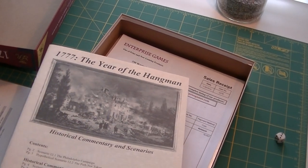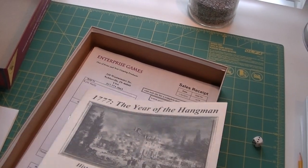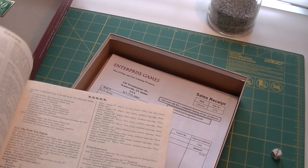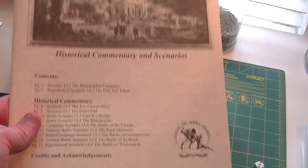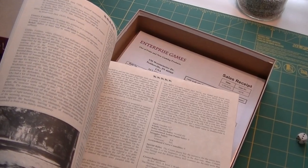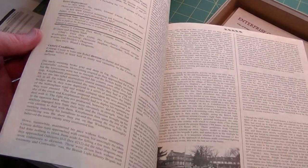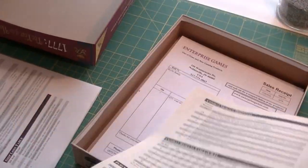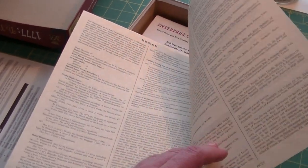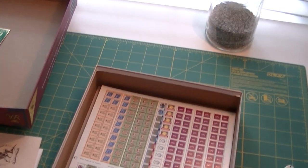Here's the historical commentary and scenarios booklet — that looks like Cliveden, the house at Germantown, on the cover. That'll be the next battle I do after Brandywine. Clash of Arms does this a lot — it's on parchment-style paper, which they use for a lot of charts in their Labatt games. It looks like a nice, dense collection of historical commentary. This is actually longer than the rules — 23 pages. Kind of nice. And there's my receipt from Enterprise Games — I forgot he stuck an invoice in the box.